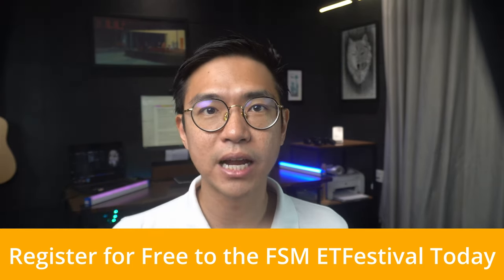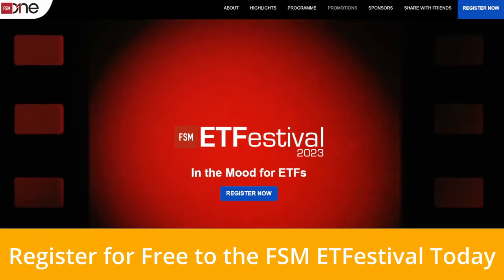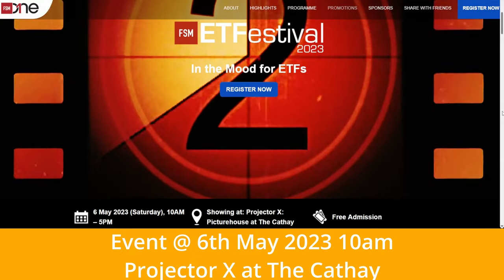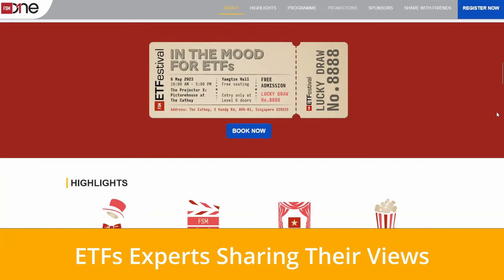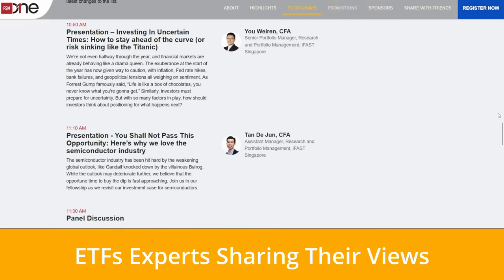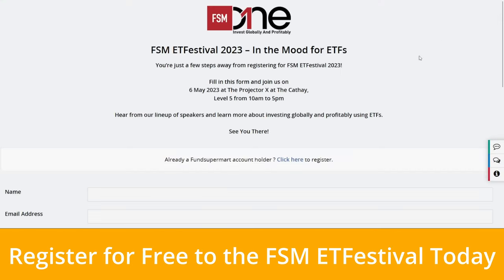Before we go into the 3 ETFs in detail, I'd like to thank our sponsor for this video, fsm1.com. If you want to learn more about other ETFs featured and recommended by the FSM1 team, you'll want to visit the FSM1 ETF Festival 2023, held on the 6th of May at the Projector X at Cate. You can register now and join them in person. FSM1 research analysts and ETF issuers will share their favorite ETFs and how to navigate this uncertain market. There are also prizes worth up to $4,000 to be won, and registration is free — so click the registration link below to book your seat.